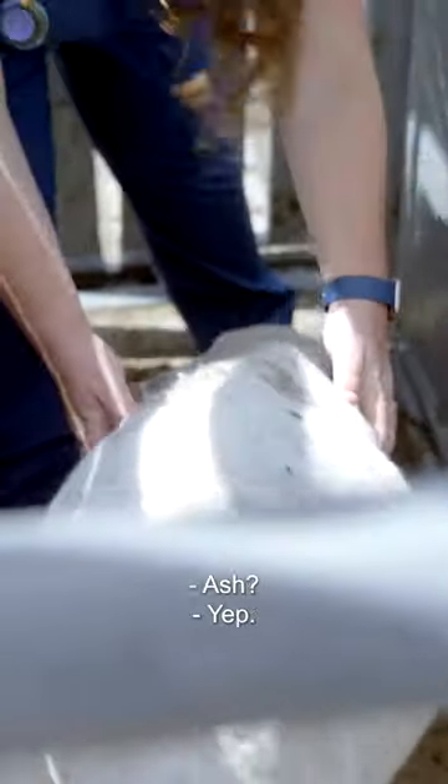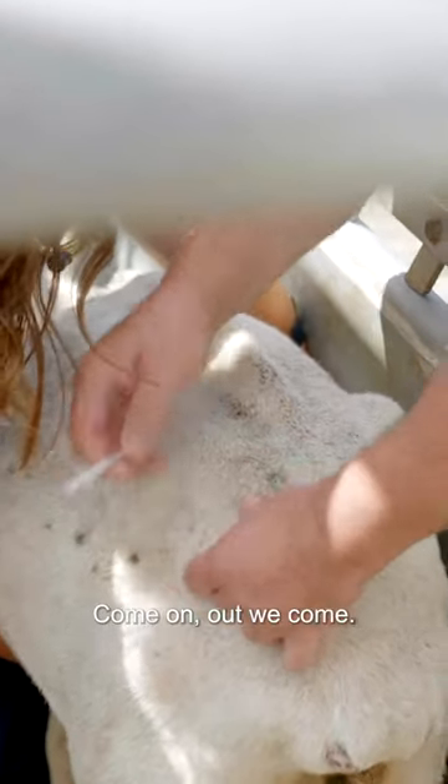Someone can hold her. Ash, you get in there. Here we go, good girl Cindy. Come on, here we come.